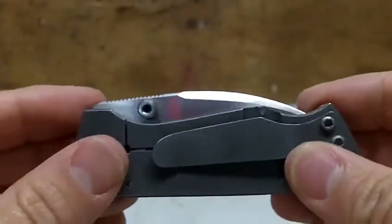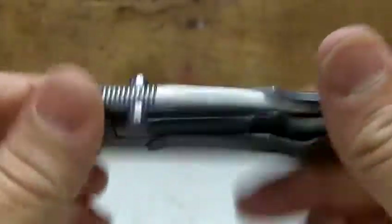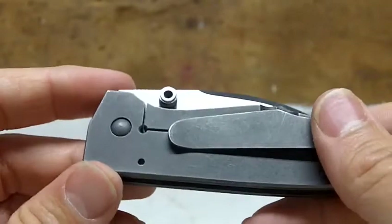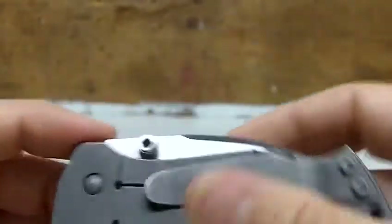I almost always carry both a flashlight and a knife. If I'm not carrying a knife, I'm almost always carrying a small pocket tool. Sometimes I don't have the flashlight or the watch, and sometimes I don't have the wallet, but I'm almost always going to have my cell phone, my flashlight, and my knife or multi-tool.